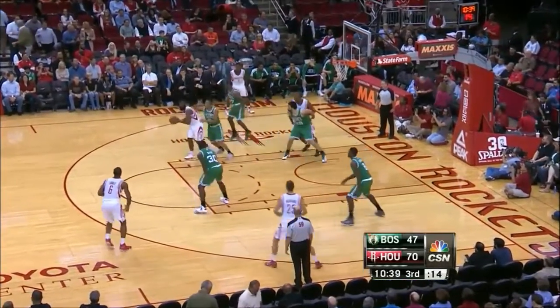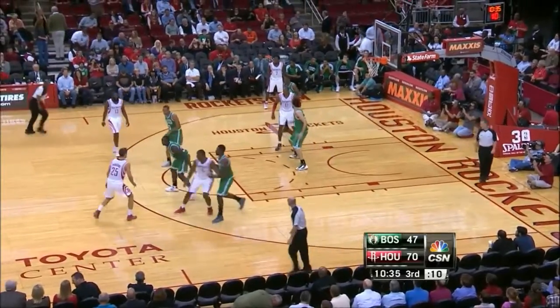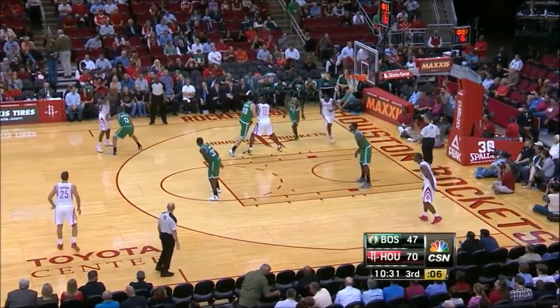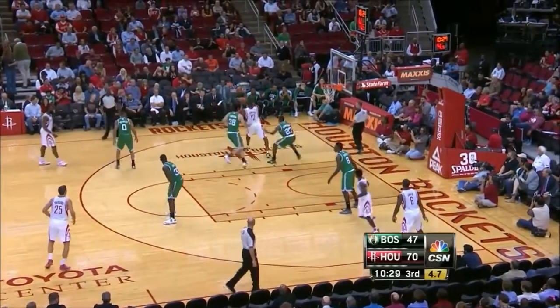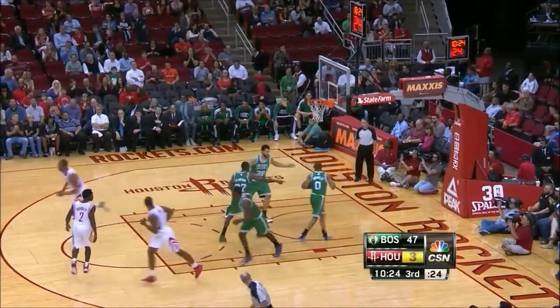Harden takes it to the middle — good cover-up by Bradley. Bradley's really a good on-ball defender. Shot clock down to six, going to Howard. Double-team comes, that leaves Parsons open. Not open. You can hang a wash on that shot — there's no arc on it.